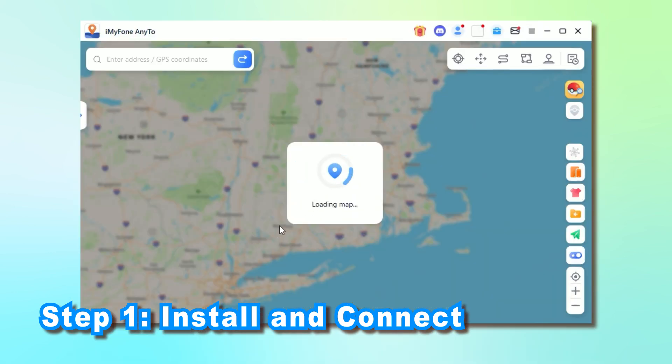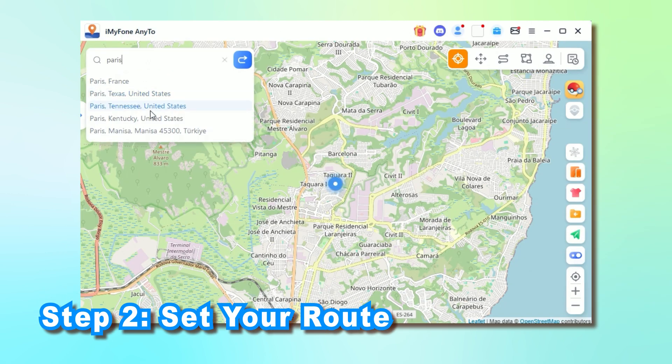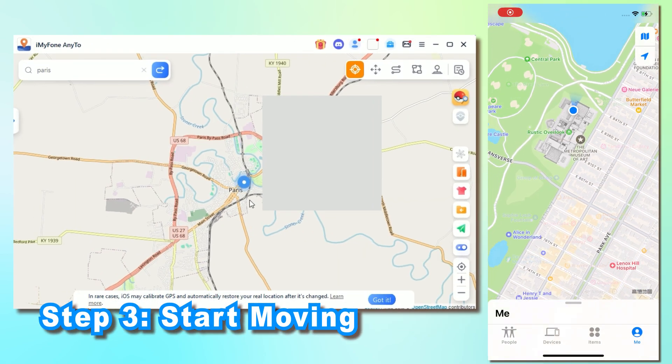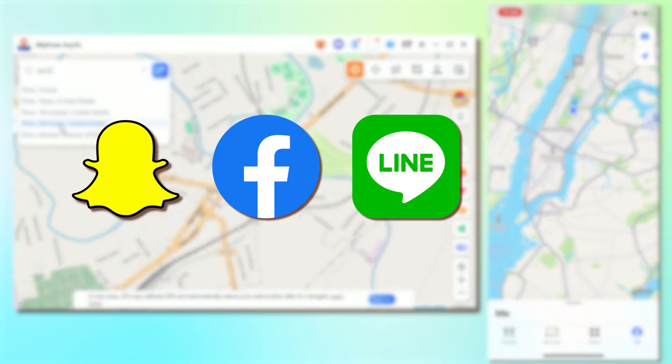Click the fourth icon from the left at the top, then drag and zoom the map to pick your virtual route. Once you've chosen your destination, hit the Move button and you're there virtually. This app also works great for location spoofing on social media — it's versatile and powerful.